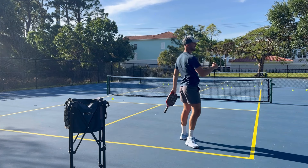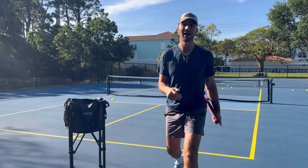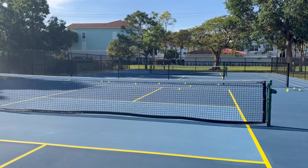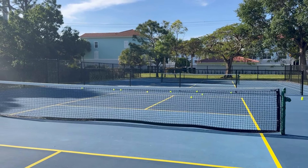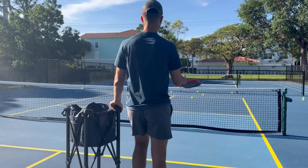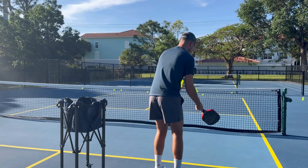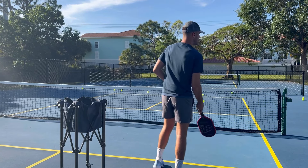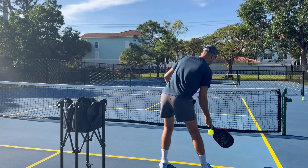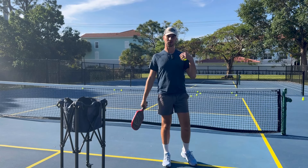Now let's talk about dinks at the net — keeping them in the kitchen and not long. For dinks, keep your wrists down. The dink and the drop have the same mechanics, except there's more distance to cover for the drop. Push forward, don't move your wrist, don't bend at the waist. Get into your legs, keep it simple, push rather than swing, and don't hold the paddle super tight — your balls won't go long.